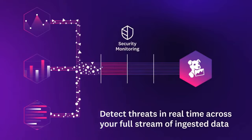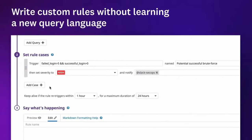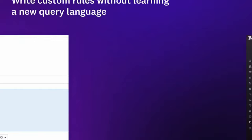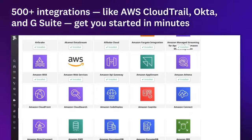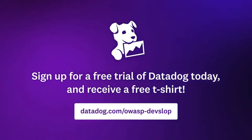Datadog's cloud security platform detects threats in real-time across your full stream of ingested data. You can easily get started with default detection rules that map to the MITRE ATT&CK framework and other compliance standards. For more flexibility, you can write custom rules right in the UI — no query language required. The cloud security platform also tracks your compliance posture alongside other security threats, and expert-built dashboards offer immediate visibility into threats and trends. 500-plus out-of-the-box integrations give you security insights in minutes. Sign up for a free trial of Datadog today and receive free swag.